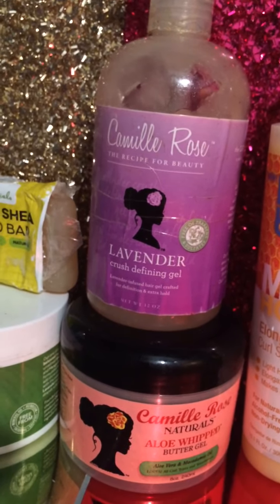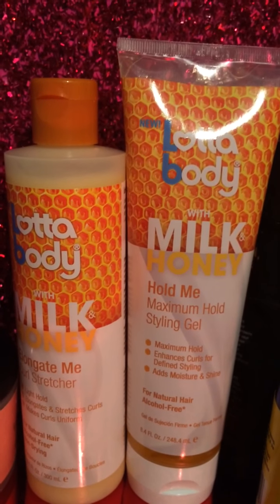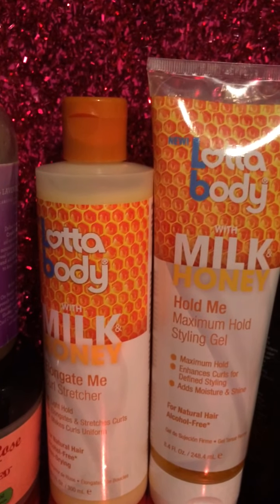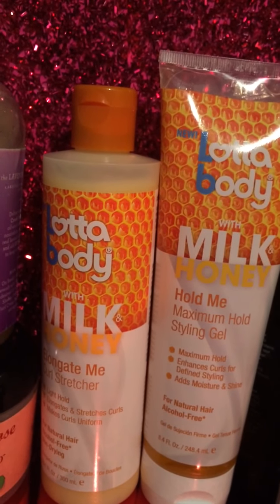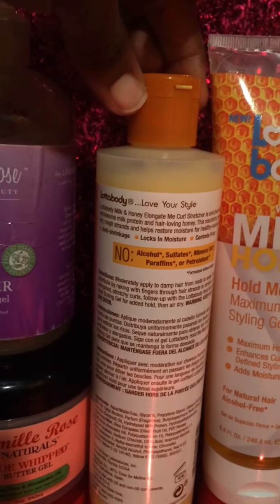I have Lot of Body the milk and honey line. I won this off Instagram recently from Curly Girl Collective — so excited, and thank you so much for that. My girl Ebony entered a giveaway on Instagram, she tagged me, and we both won. We won the Elongate Me curl stretcher — it's 10 ounces, alcohol-free, non-drying, with no sulfates, mineral oil, parabens, or petroleum.